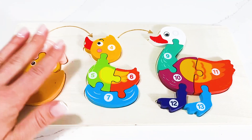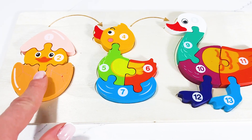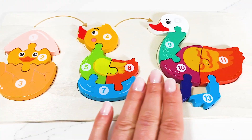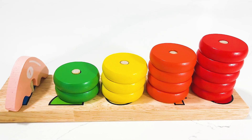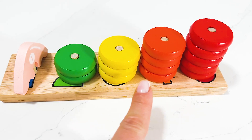Hi kids! Today we have a captivating puzzle that will unveil the mysterious transformation of a hatching duckling into a magnificent duck. Are you ready? Wow, look at these amazing circles we've got today! I wonder if we can retrieve our number one.